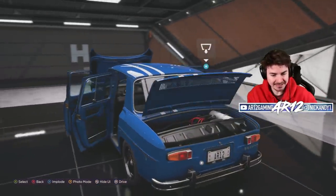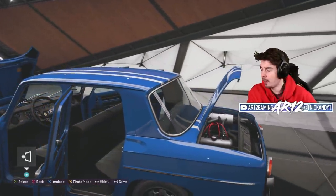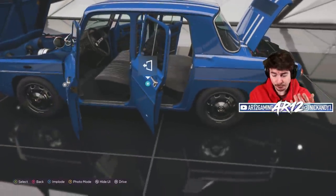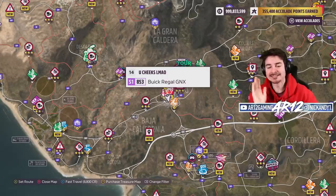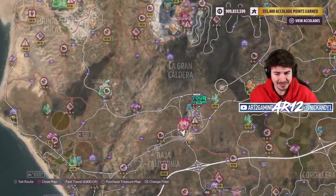Most famously, this is a rear engine vehicle. For some reason they decided no, we don't need a trunk, so they filled that up with the engine. It's rear wheel drive — this is basically a Porsche 911. Before we get into any Forza Horizon 5 customization, let's go take this thing for a spin.